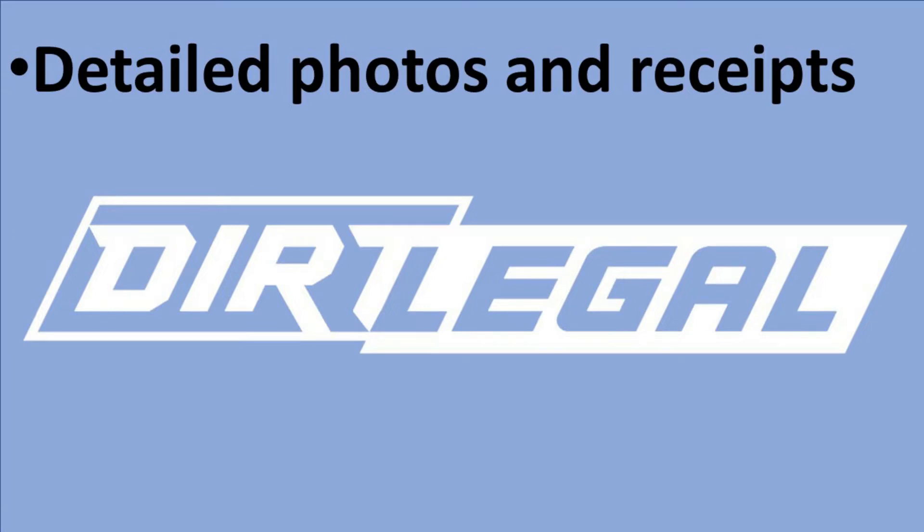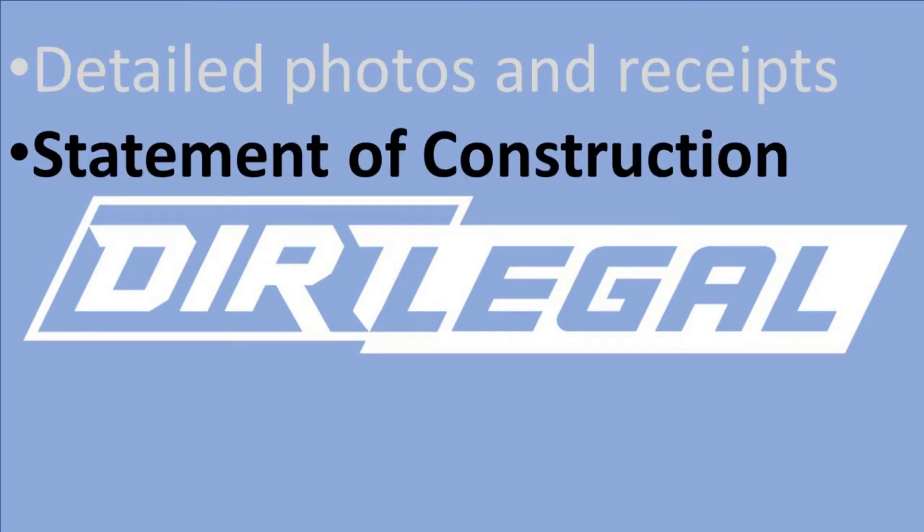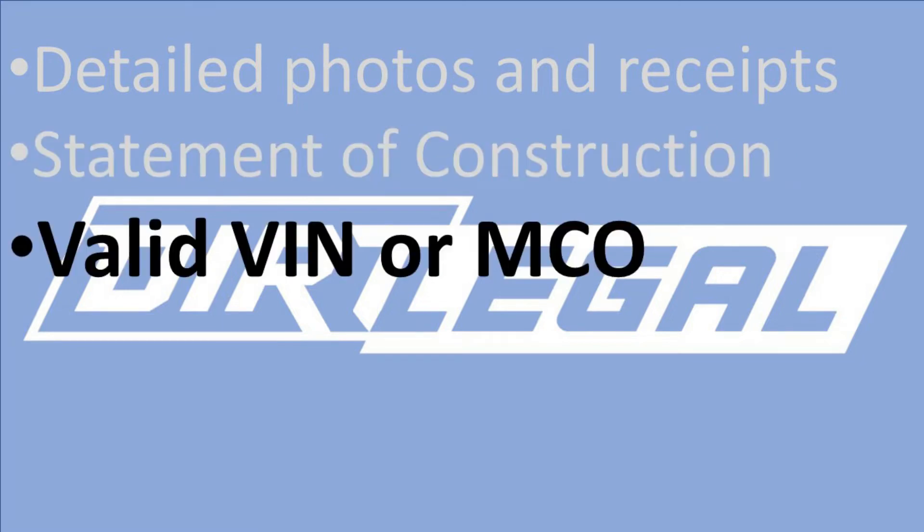Beyond those items, some states will require a brake and light adjustment certificate, extended emissions testing, and other paperwork. The DMV often requires extra details when registering a kit car or homemade vehicle. Those can include detailed photographs and receipts of the vehicle's components, a statement of construction or an equivalent parts list, and a valid VIN number or a manufacturer's certificate of origin, otherwise abbreviated as an MCO. The DMV will usually require receipts and photographs of all major components used in the kit car's construction — bill of sale, junkyard receipts, invoices, manufacturer certificates — on any major parts you used to prove that the vehicle is actually roadworthy.